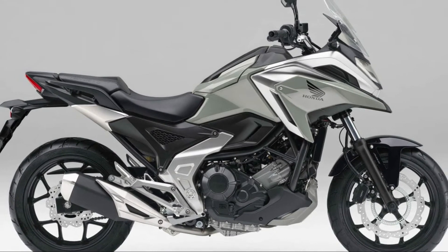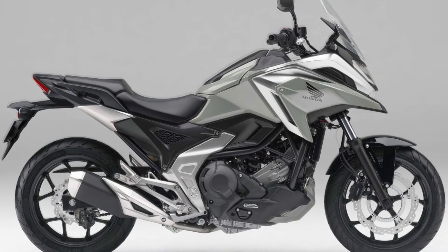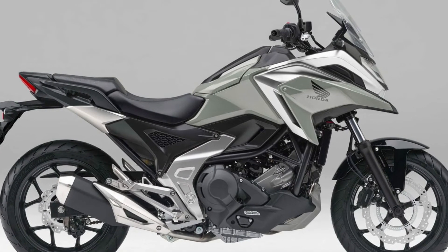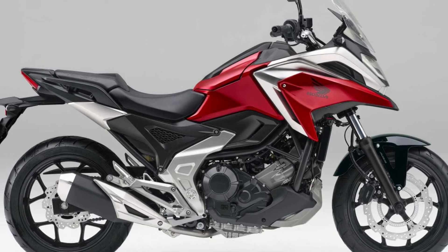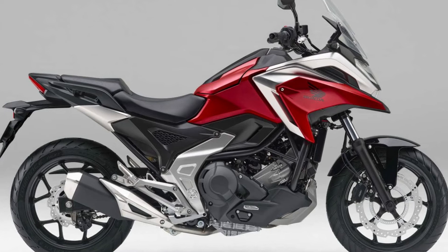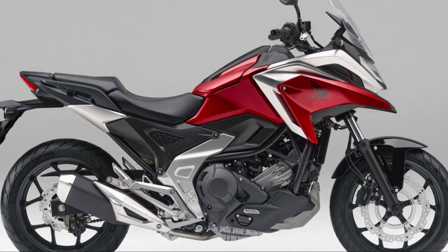The additional colors are the same for both MT and DCT specifications: the trendy gray Pearl Deep Mud Gray, and Honda's identity red Candy Chromosphere Red. Combined with the continuing color Pearl Glare White, it will be a total of three color variations.